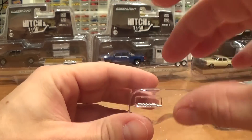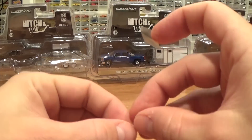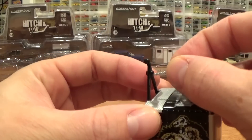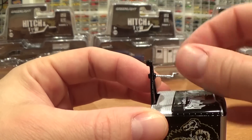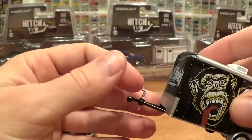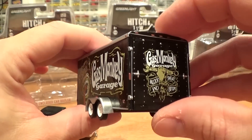In the first release of these Hitch and Tow trailers, Greenlight had the trailer jack piece already installed in the trailer, but for the latest collection of vehicles — in the last couple I think — you actually have to remember to get that little piece out of the packaging and thread it into your trailer. So there's the trailer.